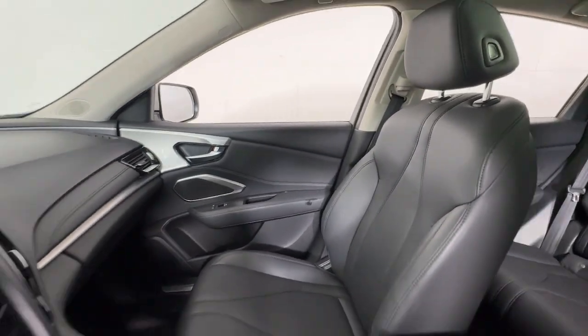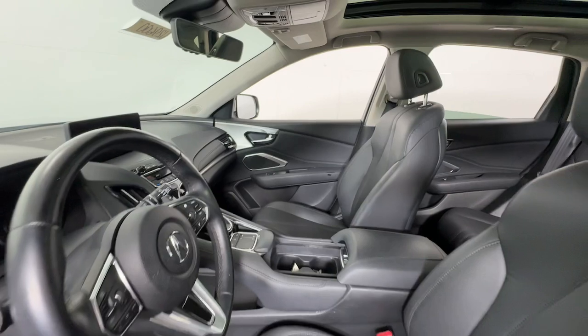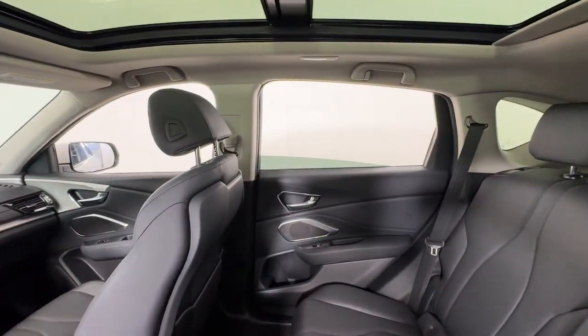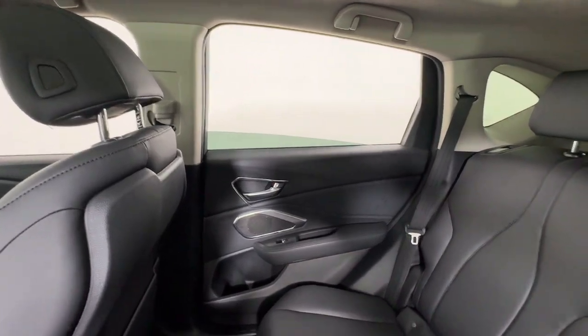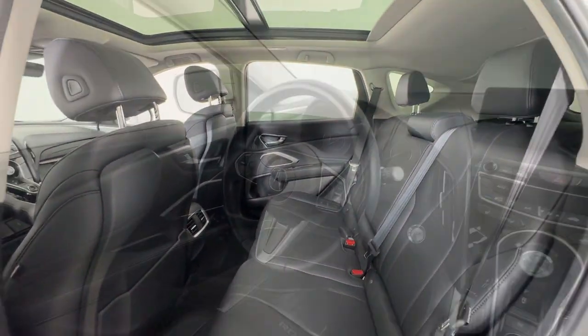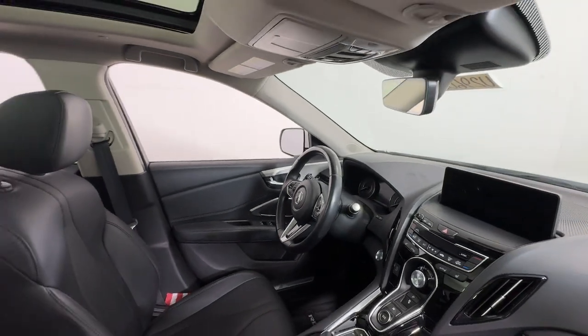These are just some of the great options this vehicle comes with: Apple CarPlay and/or Android Auto, keyless entry, moonroof, satellite radio, power passenger seat, heated mirrors, backup camera, premium sound system, power liftgate, and lane keeping assist.